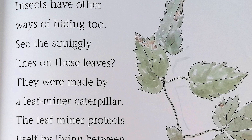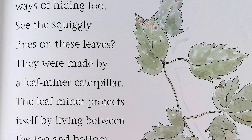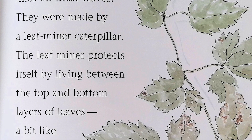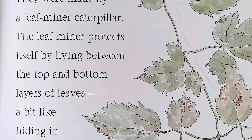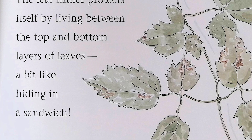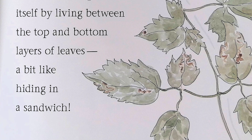Moths often rest in trees during the day so that birds won't see them. Insects have other ways of hiding too. See the squiggly lines on these leaves? They were made by a leaf miner caterpillar. The leaf miner protects itself by living between the top and the bottom layers of the leaves, a bit like hiding in a sandwich.